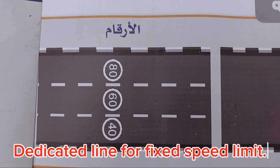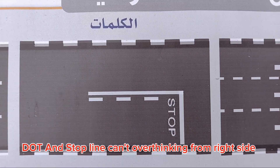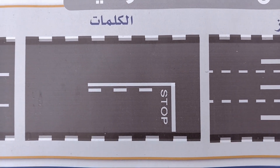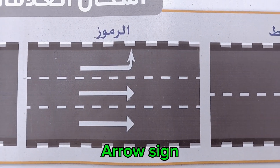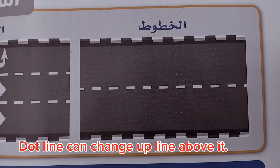Dedicated line for fixed speed limit. The dot and stop line cannot be overtaken from the right side. Arrow sign — this is called the road code. The dot line allows you to change to the lane above it.